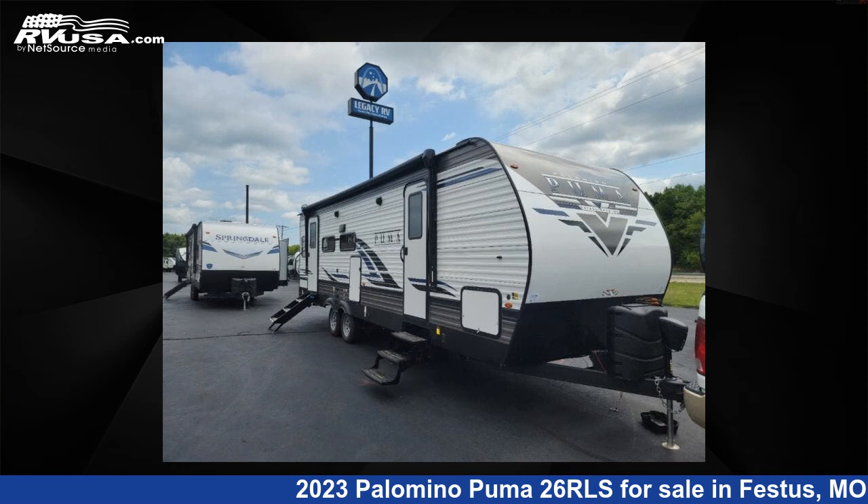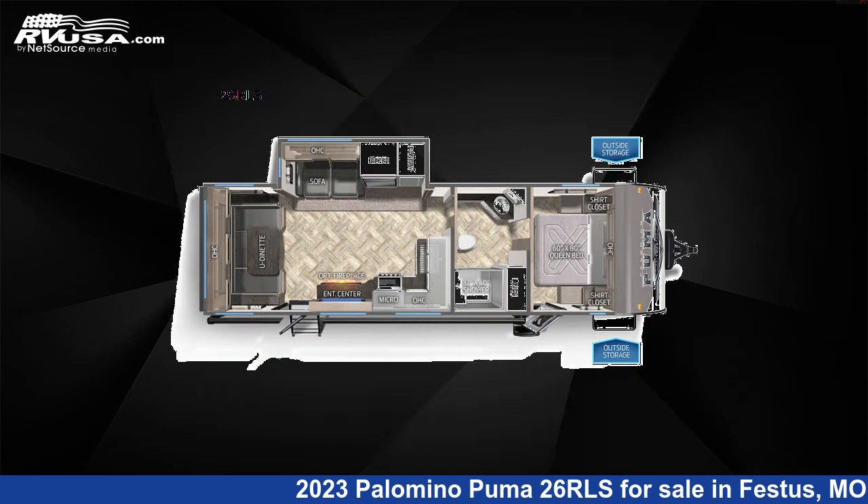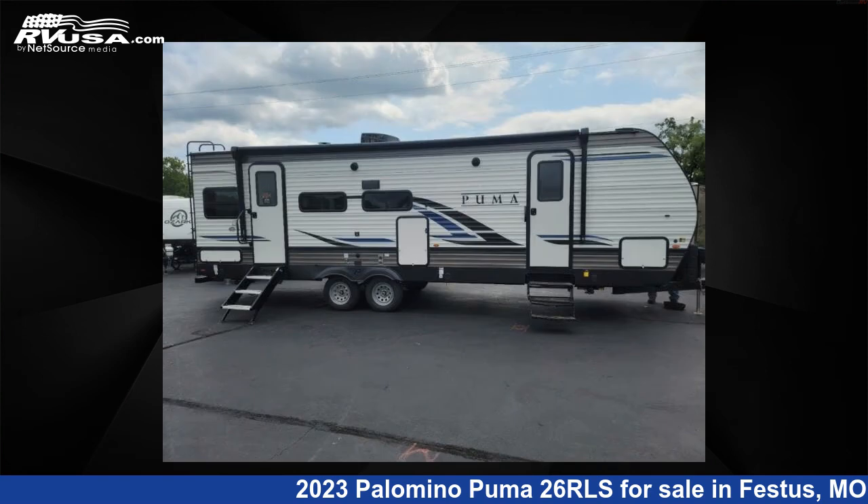This 2023 Palomino Puma 26RLS is a travel trailer RV. It is located in Festus, Missouri, 63028, and is offered for sale by Optimum RV, St. Louis.